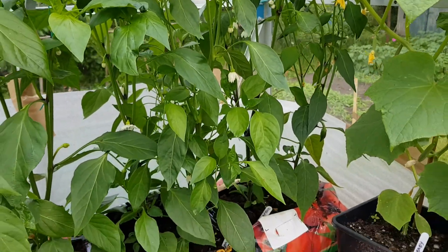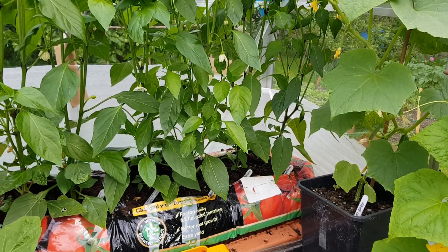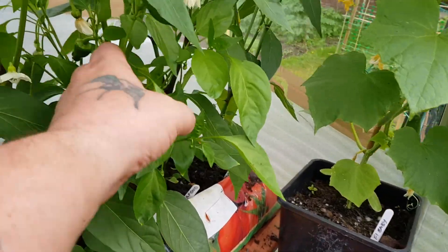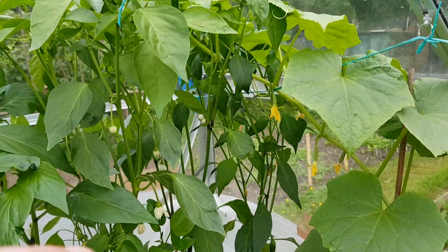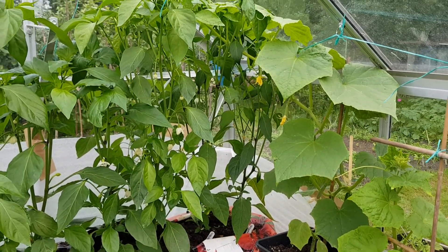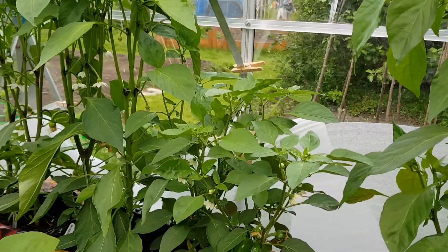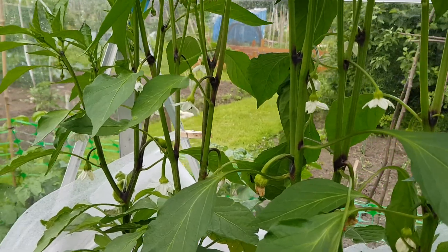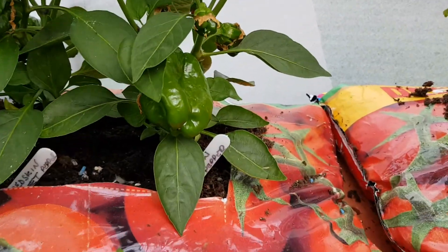As I said a couple of videos ago about the chillies in these seaweed container things - they just go absolutely crazy. Already got chillies coming now on the jalapenos. Just see them in there, they're reaching right at the top glass of the greenhouse. It was only probably a third of this before I went away, so in a week they've gone absolutely mad. There's an absolute ton of flowers on these. They absolutely love this little setup. These are sweet bananas and red skin sweet, and there's an absolute ton of them on here in the week that I've been away.